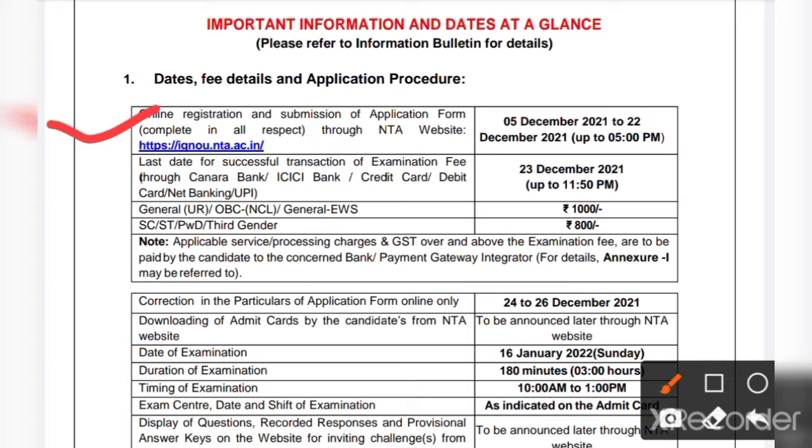Online registration and submission of the application form, complete in all respects through the NTA website, is from 5th December 2021 to 26th December 2021. The official website is https://ignou.nta.ac.in. I will also provide this link in the description box of this video.